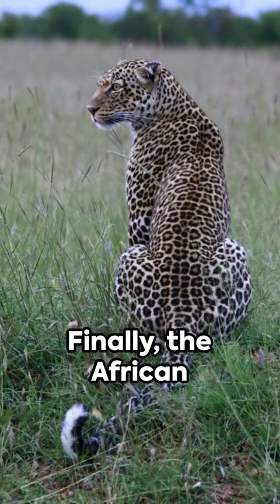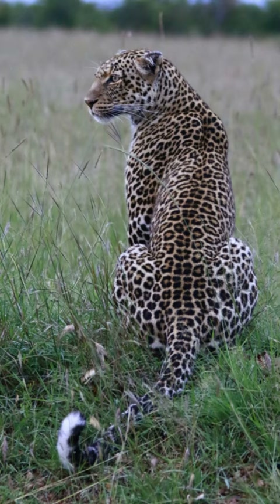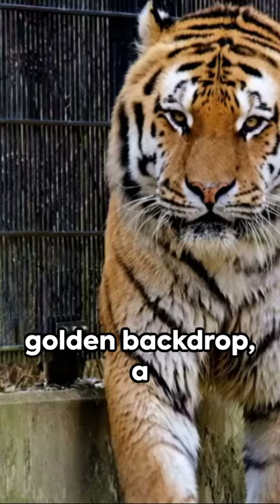Finally, the African leopard, its coat a constellation of rosettes against a golden backdrop, a blend of beauty and stealth.